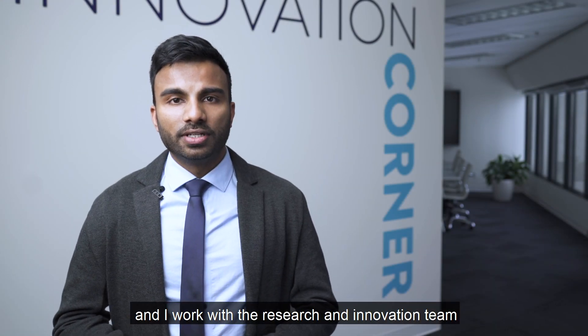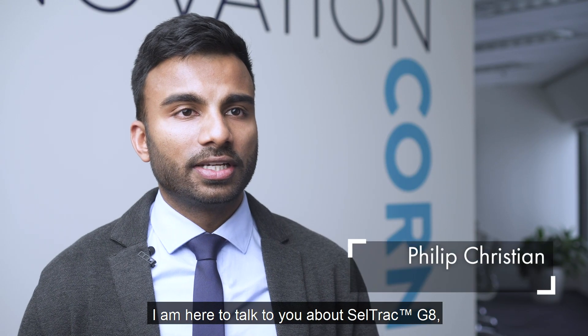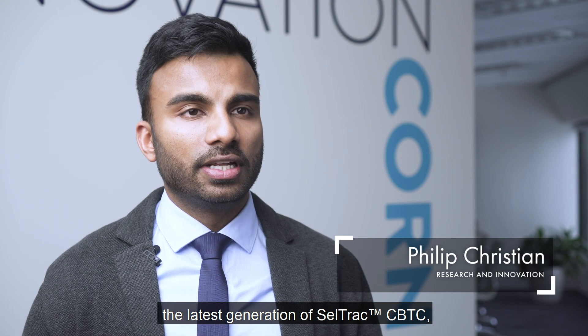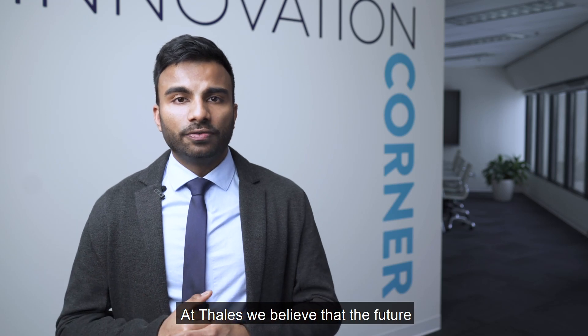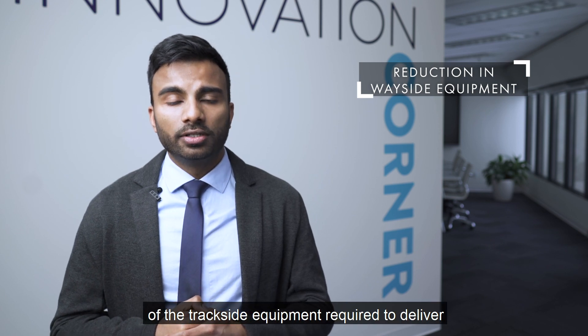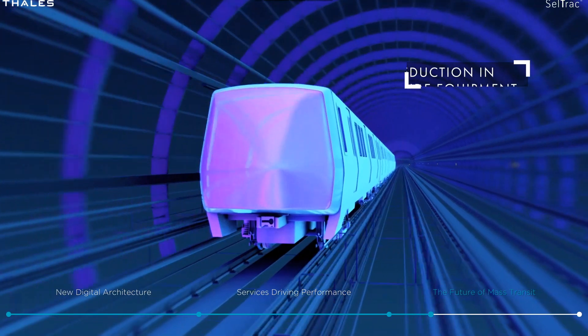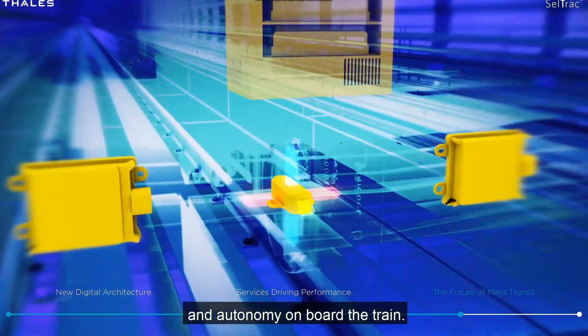Hi, I'm Philip Christian and I work with the research and innovation team at TALUS Urban Rail Signalling. I'm here to talk about CellTrack G8, the latest generation of CellTrack CBTC and what it means for the future of mass transit. At TALUS, we believe that the future of urban rail signalling involves a significant reduction in trackside equipment required to deliver a train control system. This is accomplished by moving more of the functionality and autonomy onboard the train.